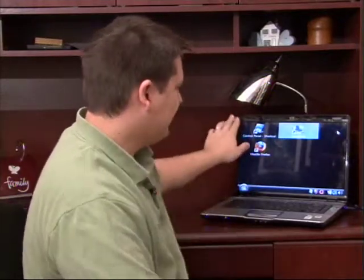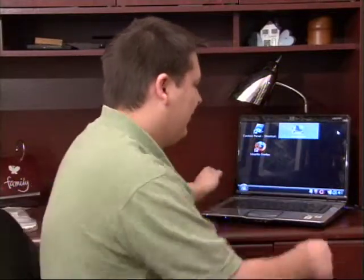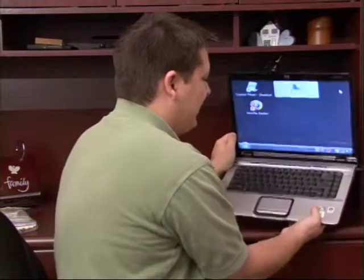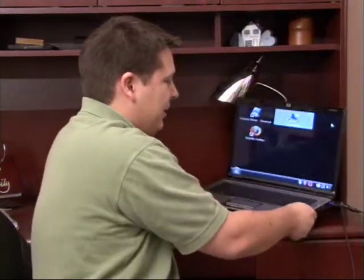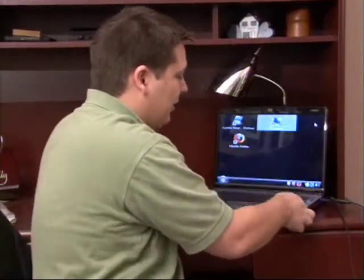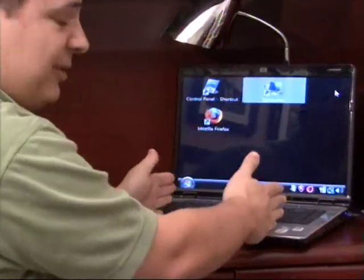This is a 17 inch one, and what that's referring to is the width of the screen, just like if you're looking at it in a diagonal. Now what that's going to tell you width wise is the actual overall size of the entire laptop when you're buying it. Obviously your 17 inch screens are going to be quite a bit larger for the entire laptop than say a 10 inch screen would be.